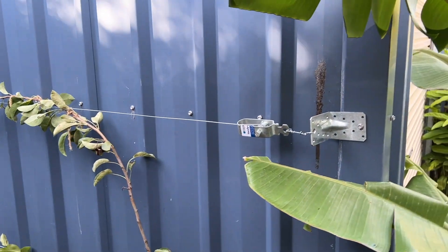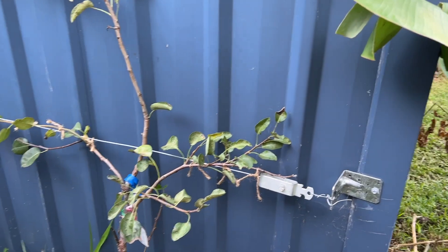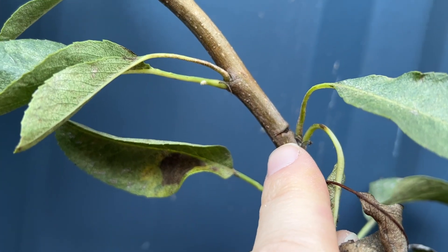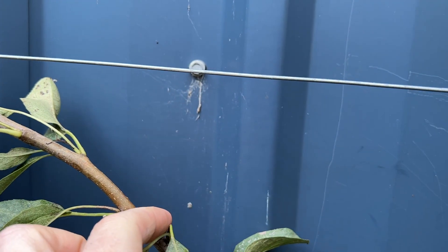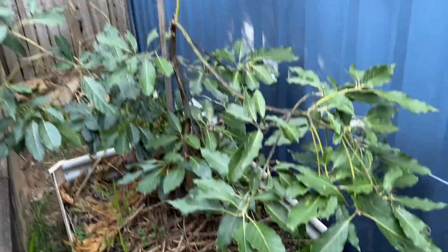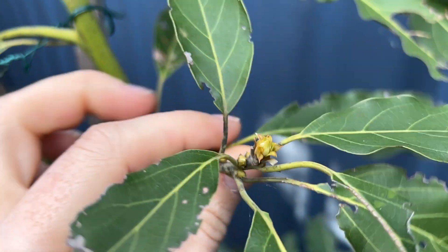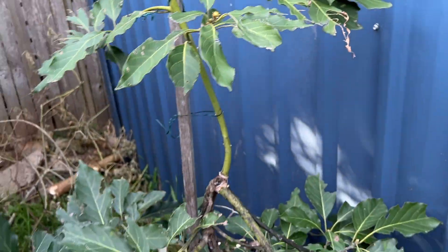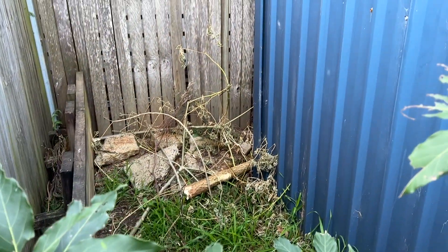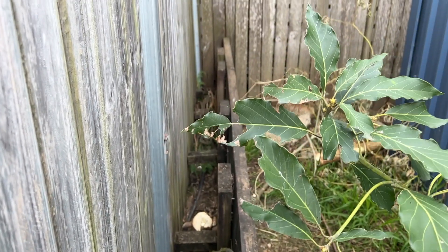I've redone the espalier for this pear — put up proper wires. The magnet situation I had before just didn't really work once the tree got bigger. I've notched above a bud, so hopefully that will cause some growth to come out in spring. The Wurtz avocado is doing alright — it's been putting out buds though I'm not sure if they're flower buds. I got rid of the tree that was growing behind this wall — although it was providing shade and protection, the trunk was getting too big and it was in an awkward location.